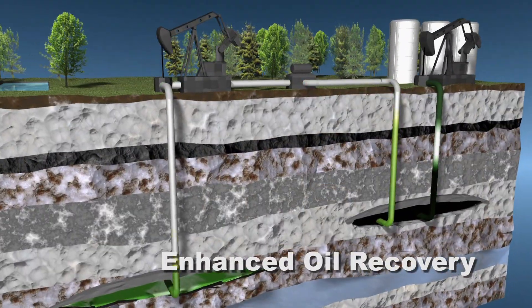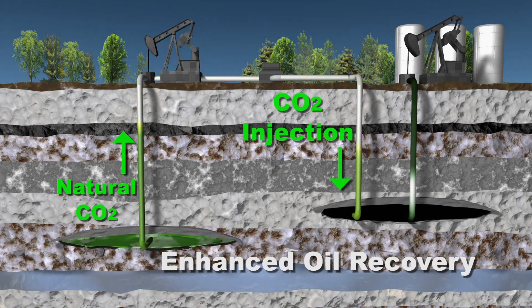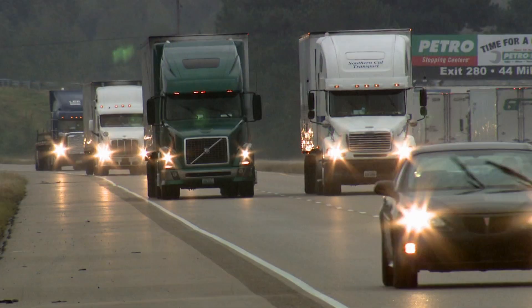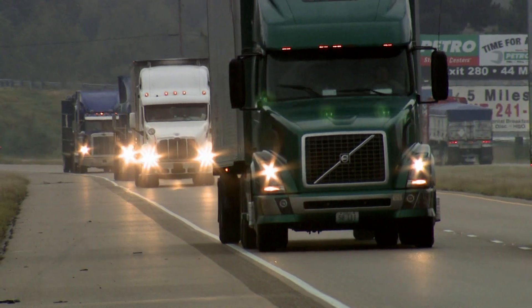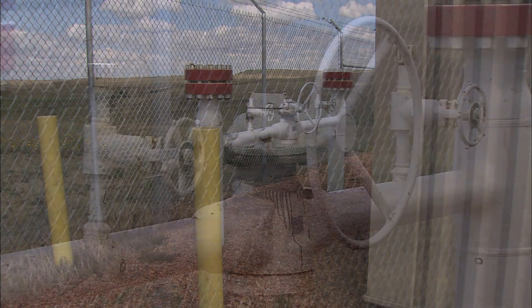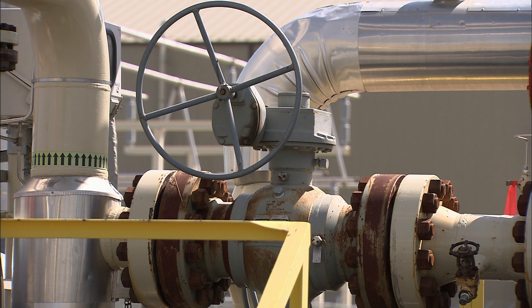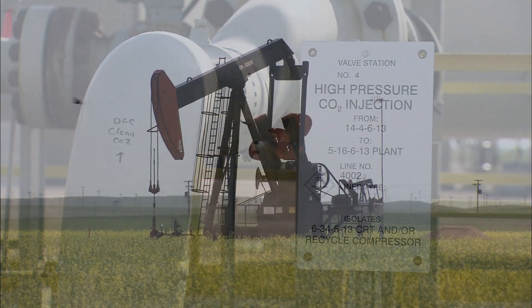Since the 1970s, carbon dioxide from natural geologic deposits has been injected into oil-bearing reservoirs to extend their producing life. Today in the U.S., 2.5 billion cubic feet per day of carbon dioxide is bought and sold. Of that 2.5 billion cubic feet per day, 94% of that market is the production of large quantities of CO2 that are purchased, transported, and injected into the ground in order to produce crude oil from enhanced oil recovery.